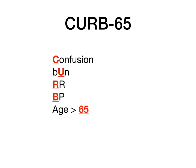When you look at CURB-65, you ask yourself some questions. For confusion, it's a simple yes or no: does the patient have confusion? For BUN, the question is: is the BUN 20 or higher? For respiratory rate: is it 30 or higher? For blood pressure: is it less than 90 over 60? And for age: are they older than 65? For each of these categories you can get one point. Because there are five components of CURB-65, the maximum score any patient could get is five.